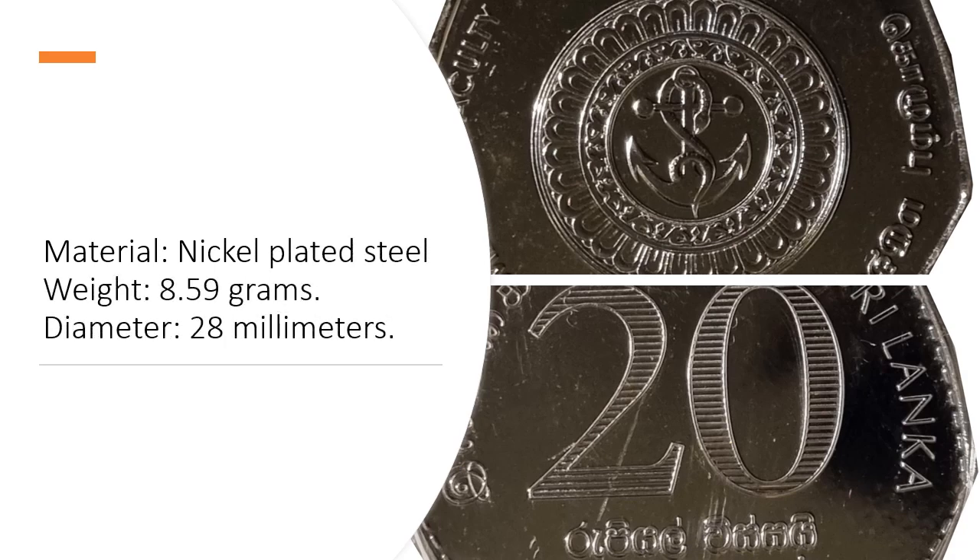Weight: 8.59 grams. Diameter: 28 millimeters.